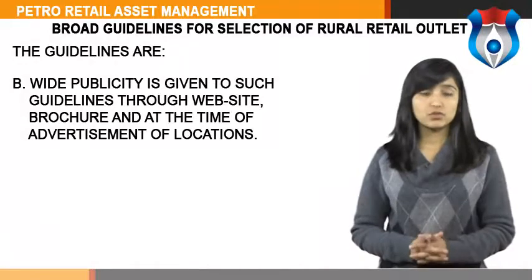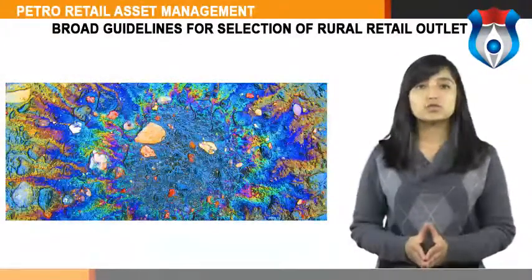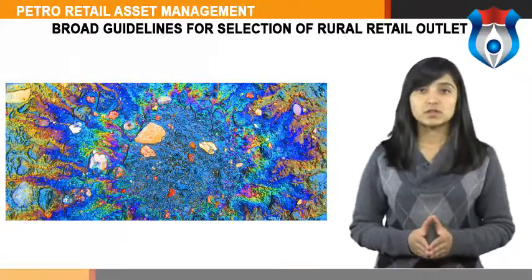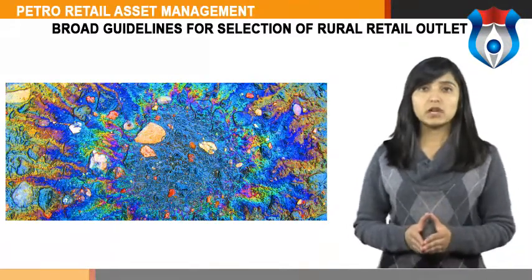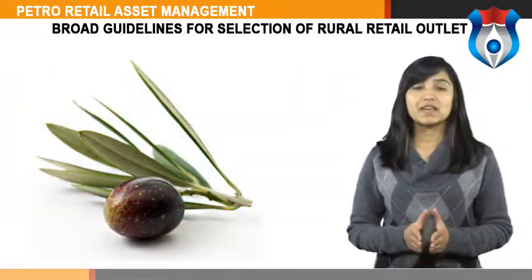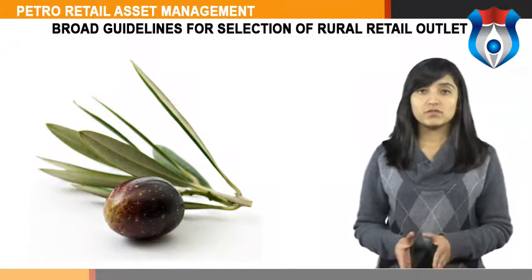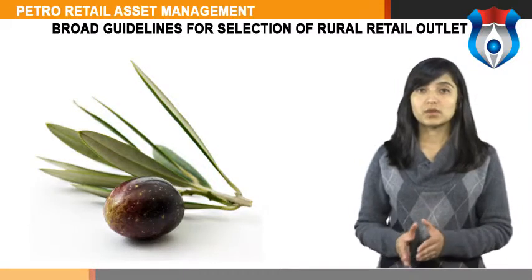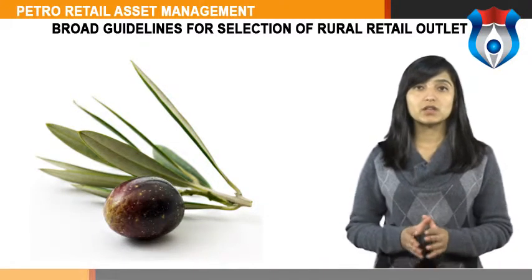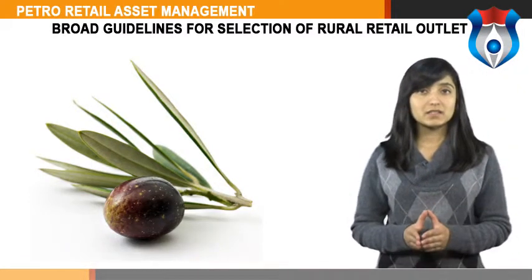Wide publicity is given to such guidelines through website, brochure and other forms of advertisement of locations. Location for rural outlets should not be on a state highway or national highway, as those would be covered under regular dealership or distributorship. Every rural outlet would be HST oriented with a minimum potential of 25 kilos per month; MS can be added if feasible. Dealers may add agro products for sale through such outlets wherever feasible for making the outlet economically viable. Advertisement for selection of dealer may be given in one local vernacular newspaper and in one state-level newspaper.